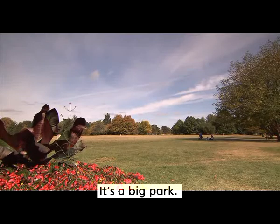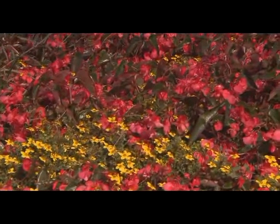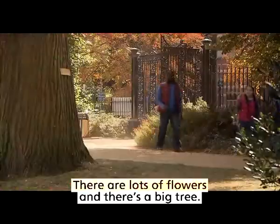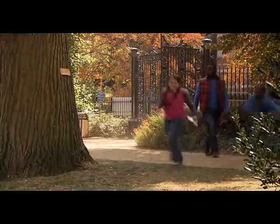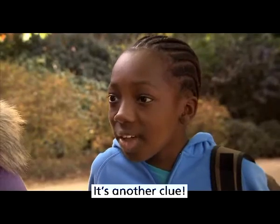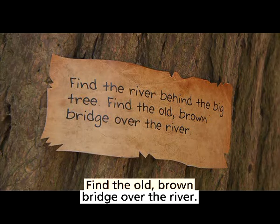It's a big park. There are lots of flowers and there's a big tree. What's this? It's another clue. The clue says: find the river behind the big tree. Find the old brown bridge over the river.